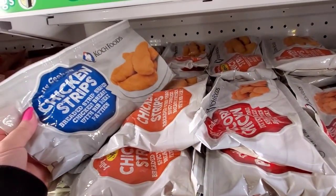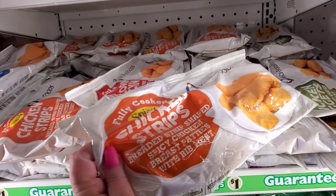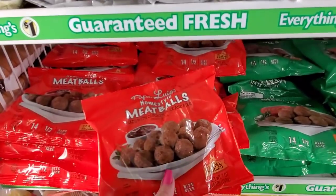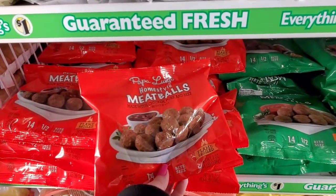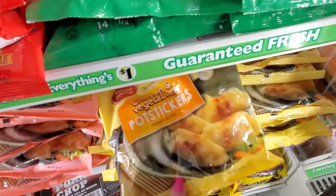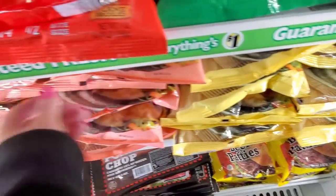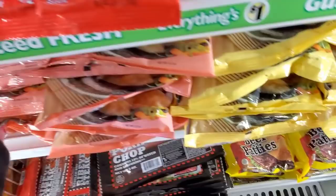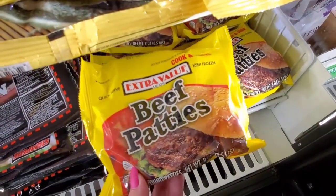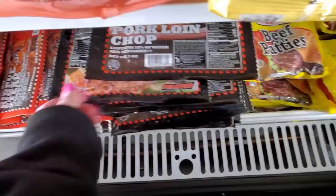Chicken strips — what's the difference between these two? They both say strips. Meatballs — chicken, pork, and beef — Italian style. Chicken and vegetable pot stickers, pork and vegetables. Beef patties, some extra value. Pork horn chop. Ribeye steak — the infamous Dollar Tree steak.